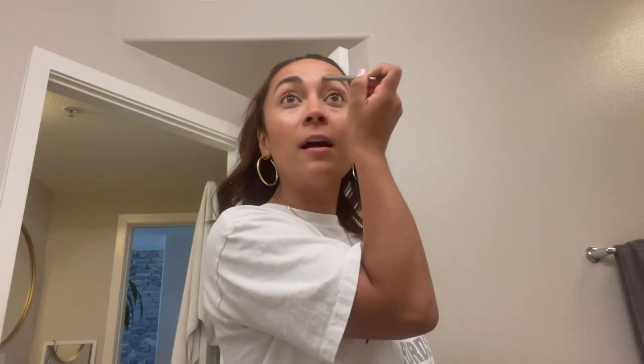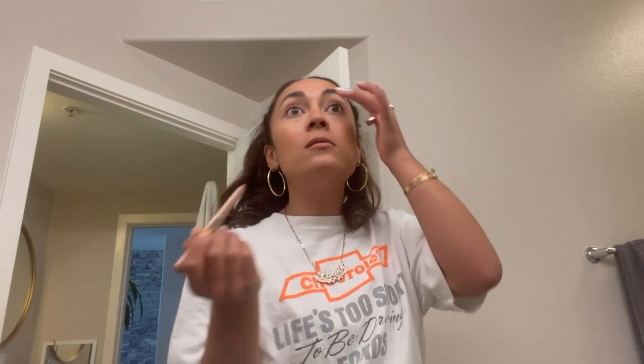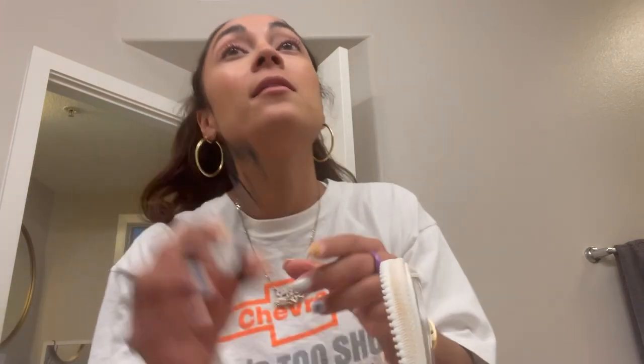I'm also filming on my iPhone, so sorry about the clarity — we're going to hop into my vlog camera in a bit. Let's go in with Forbidden Rose. Laura Mercier just came out with these Rose Caviar Sticks, which are super easy to blend. Love these. Let's curl my lashes and then go in with my favorite mascara.